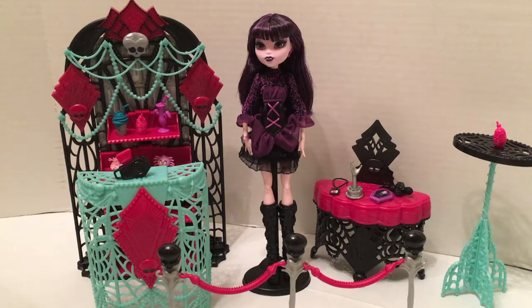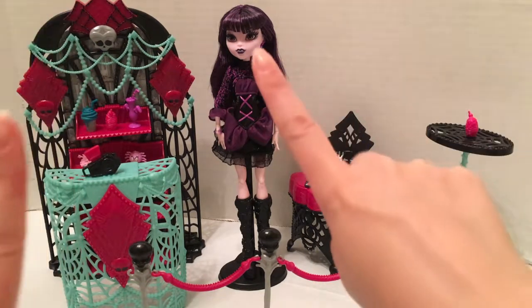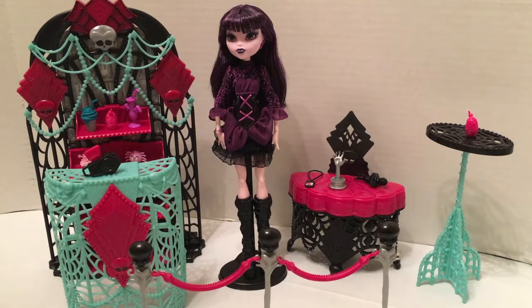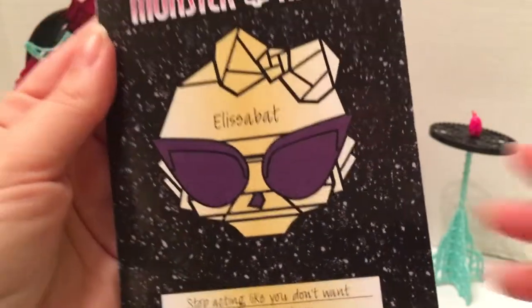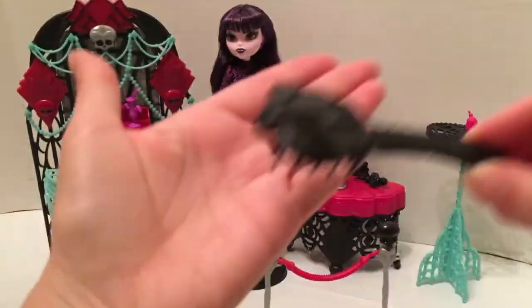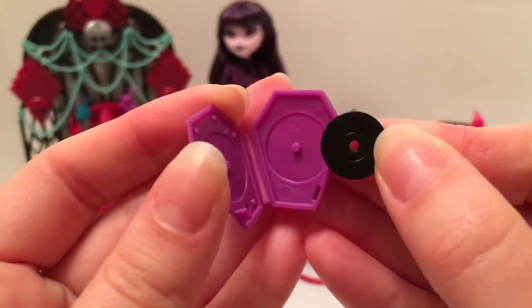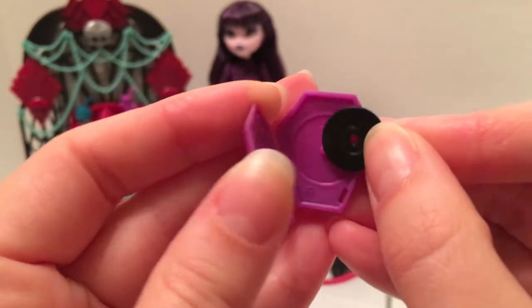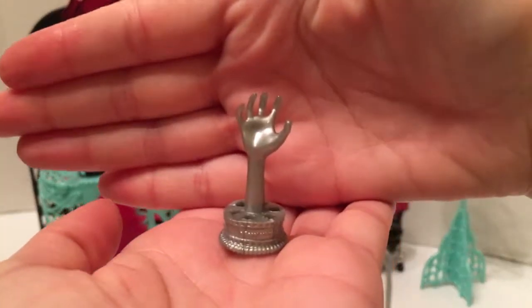So here we have Elisabet and the Premiere Party playset out of their boxes. We'll start by taking a look at Elisabet's accessories, which include her diary — which says 'stop acting like you don't want to read my diary' — in the Monster High notebook layout. She comes with a brush, a tiny DVD that opens with a removable disc inside, a movie award, and a doll stand which she's currently situated in.